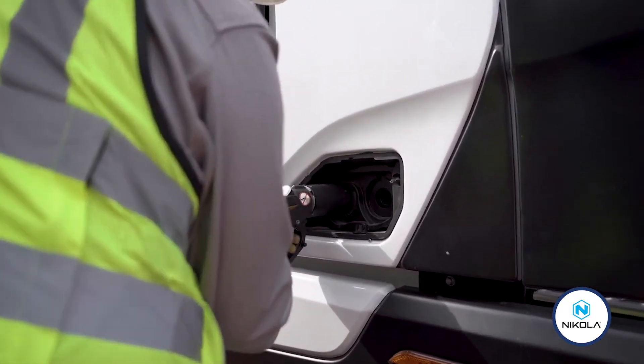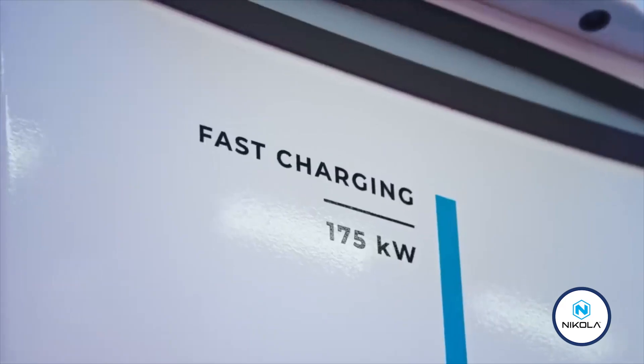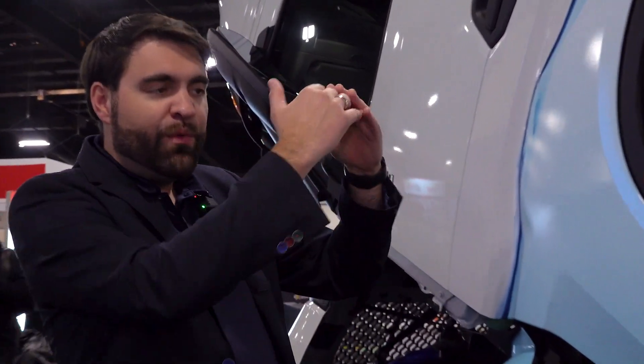We're building out specific corridors with our partners here in Canada with ITD to utilize these modular assets and support fueling until we get to the point where we — or partners or other industry players — can invest in permanent stations. We have to start somewhere, which is why we're focusing on specific markets and specific routes.